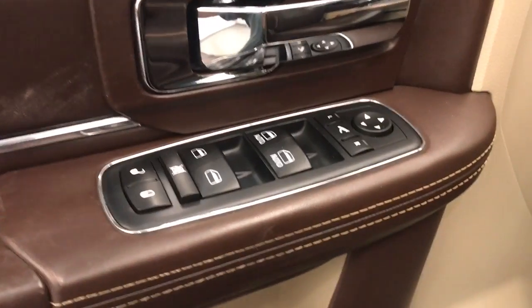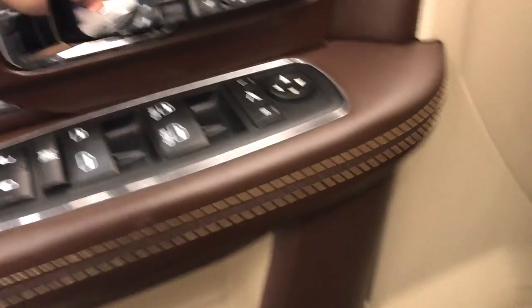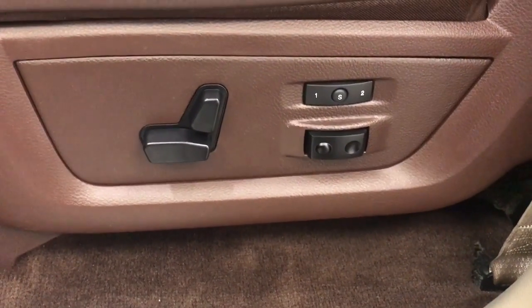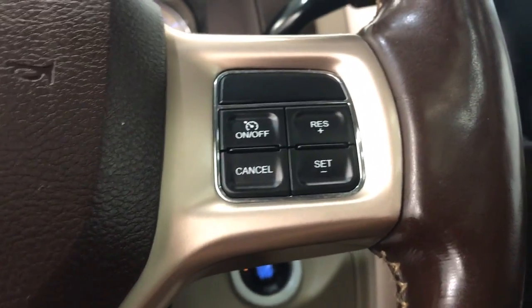For interior options we have power windows, power door locks, power mirrors, power folding mirrors, memory seat, power driver's seat with adjustable lumbar control, power adjustable foot pedals, hands-free voice control, steering wheel audio controls and cruise control, and a 4x4 switch.